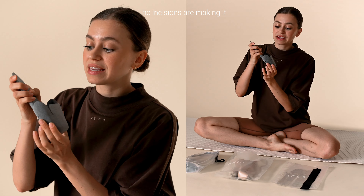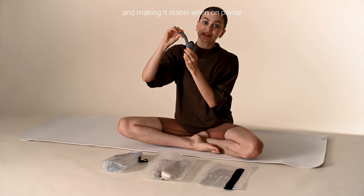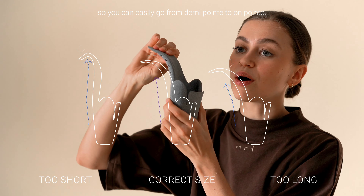The incisions make the sole very flexible, allowing you to really go through your feet while keeping it stable when on pointe. This means you can easily transition from demi-pointe to on pointe.